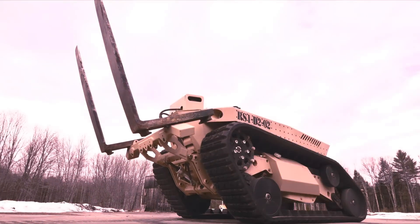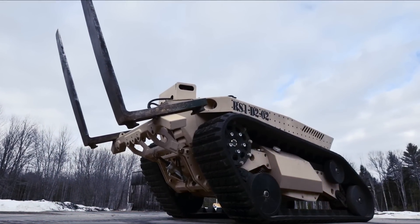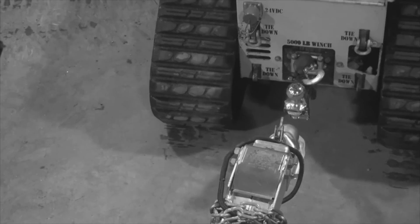The Prime Mover is based on the RS-1 military platform. We discovered its unique capability of being able to move heavy equipment, trailers, and cargo containers actually by accident.